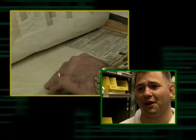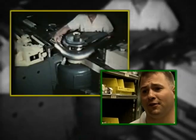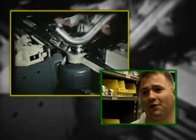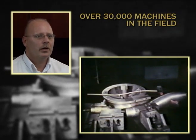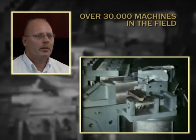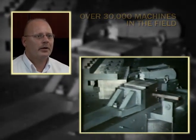We have upstairs in our engineering department drawings going back to World War II, so we have the capability to manufacture anything we've ever made going back to 1941. If you go into your local library and look for some literature on bending, most of the pictures, formulas and descriptions are from Pines Manufacturing.